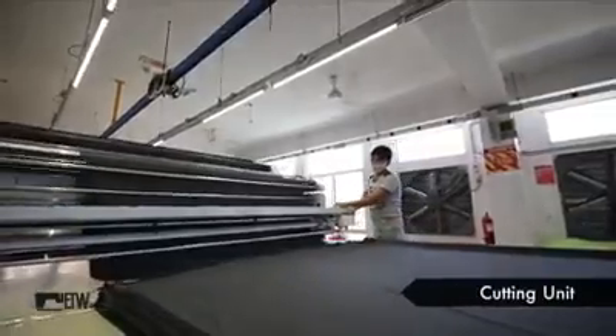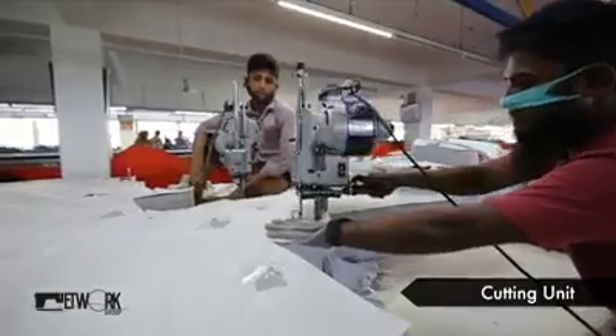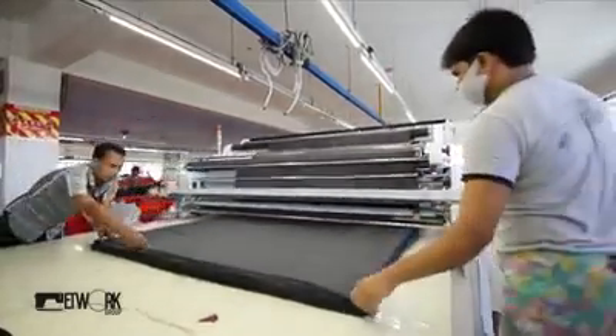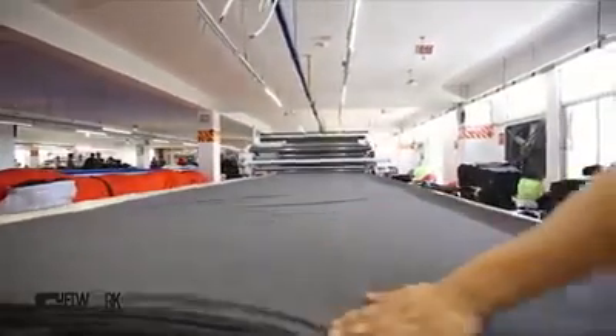At the cutting unit, workers produce 900,000 pieces per month with four cutting tables equipped with auto spreaders.